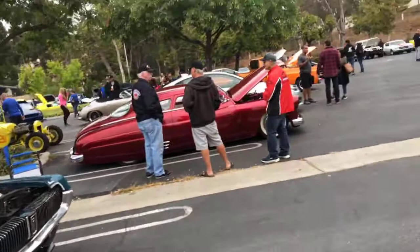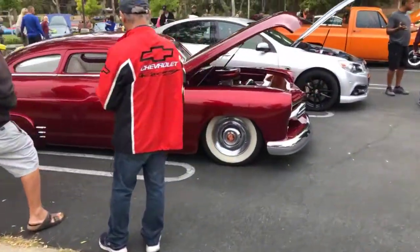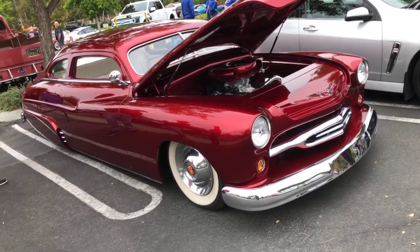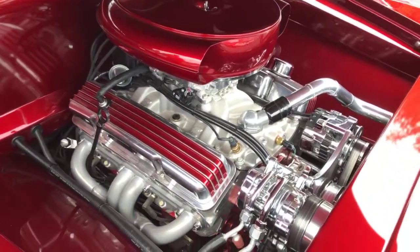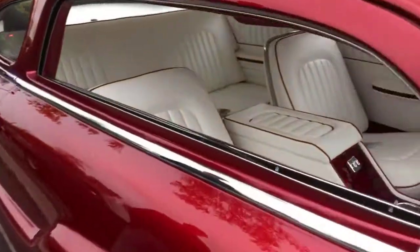Here's a Merc over here that I want to show you guys — this guy did a pretty nice job. He's got Cadillac wheels on there. What's up Vincent? Check out this Merc — we're at Caneo Valley Cars and Coffee today. Really nice, very nice.